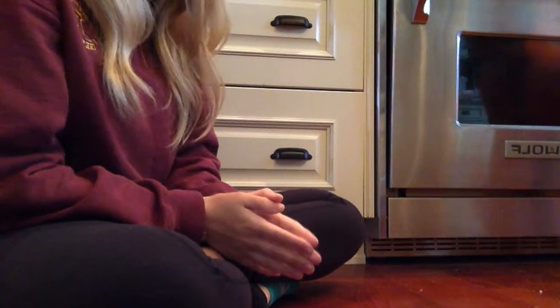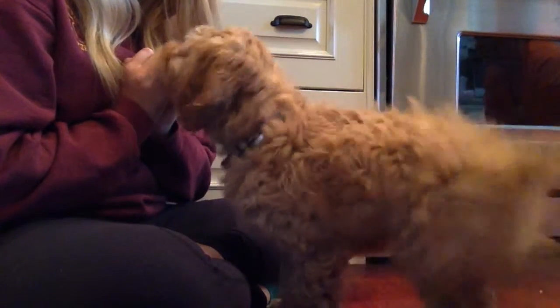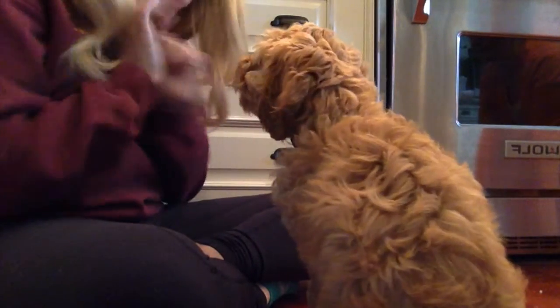Come here, buddy. Sit. Sit. Good, sit. Scout. Come here. Sit. Good boy, good boy.